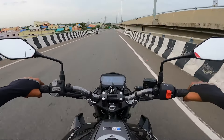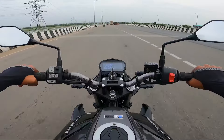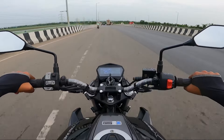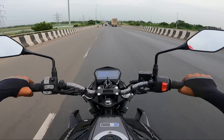Over speed breakers, you can ride comfortably. The suspension and seat setup is comfortable. At 4500 to 5500 RPM range, there are some vibrations you can feel.